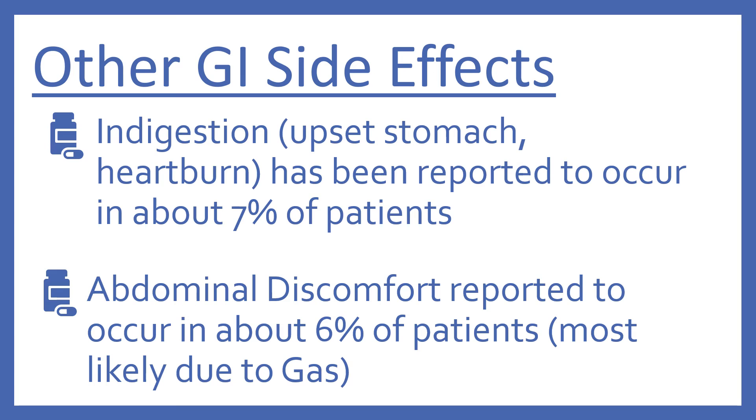Other GI side effects commonly seen with metformin include indigestion — which is like an upset stomach or heartburn — reported to occur in about 7% of patients. And abdominal discomfort, reported to occur in about 6% of patients, most likely due to the gas.